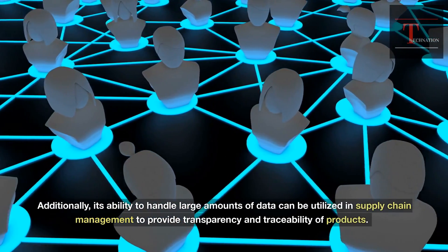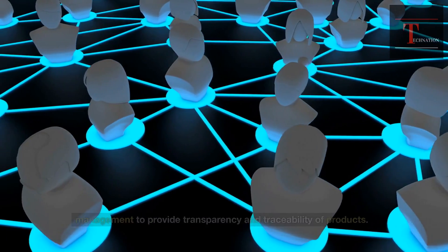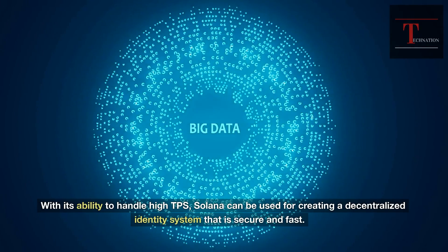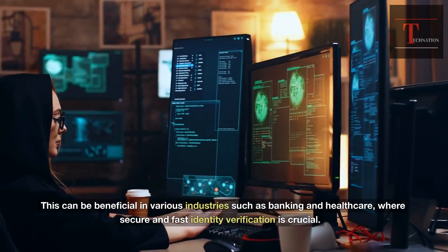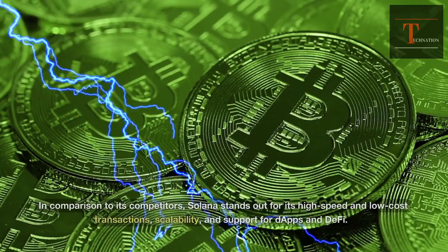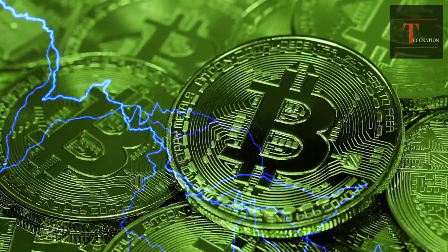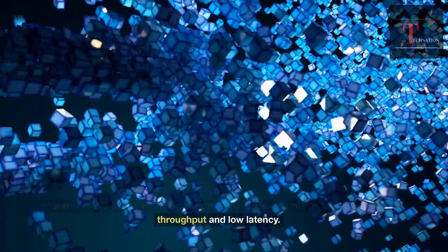Additionally, Solana's ability to handle large amounts of data can be utilized in supply chain management to provide transparency and traceability of products. Another use case for Solana is identity verification. With its ability to handle high TPS, Solana can be used for creating a decentralized identity system that is secure and fast, which can be beneficial in industries such as banking and healthcare where secure and fast identity verification is crucial. In comparison to its competitors, Solana stands out for its high-speed and low-cost transactions, scalability, and support for DAPPs and DeFi. Solana's unique consensus mechanism allows for high throughput and low latency.